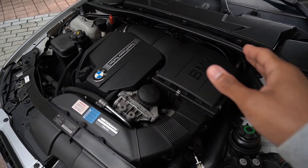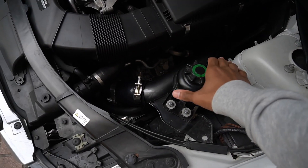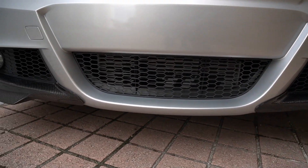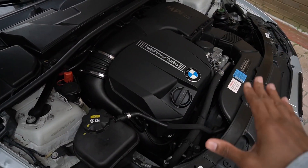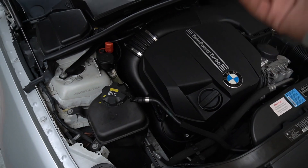As you guys can see, it looks pretty stock looking at it from the top. A couple of things you can see from here: it does have the charge pipe, and you have the ETS front mount intercooler right there as well. But overall, the car does look pretty stock. Everything else is underneath, which would be the downpipe and the exhaust.